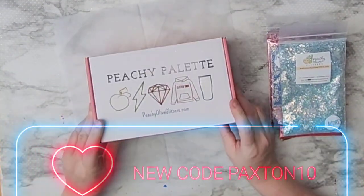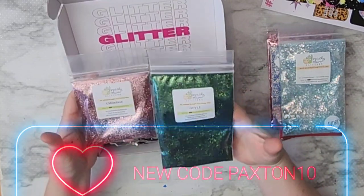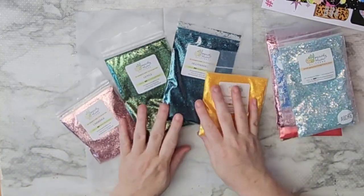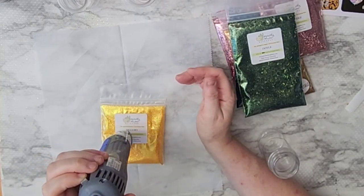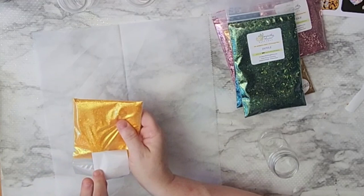Hello, welcome back. Every month I'm going to be revealing the Peachy Palette — I'll be sent this box and I'm going to go over the colors, the custom mixes, and the themes of the boxes. I'm pretty sure this theme was fall because of the colors that were included.